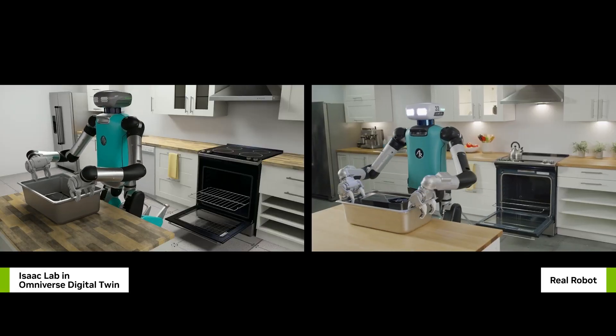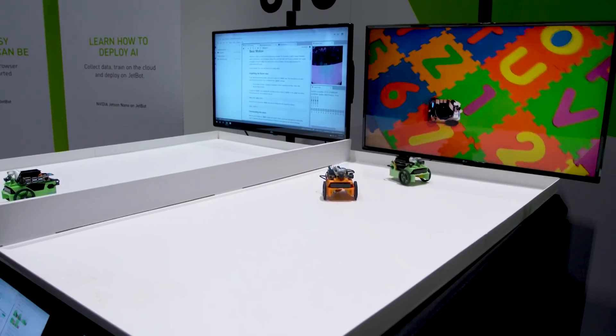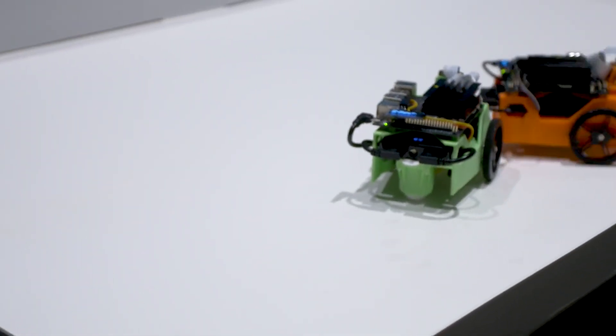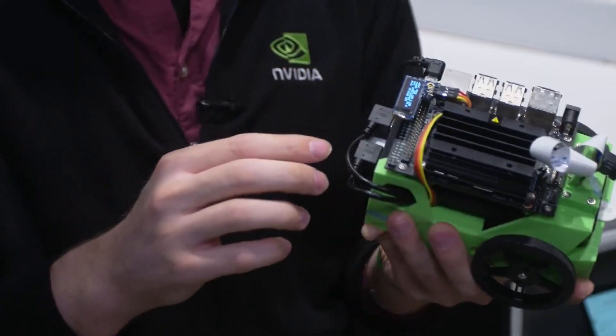This approach has already led to the development of several impressive robots, including the JetBot, which is a small AI-powered robot that can navigate complex environments and perform a variety of tasks.